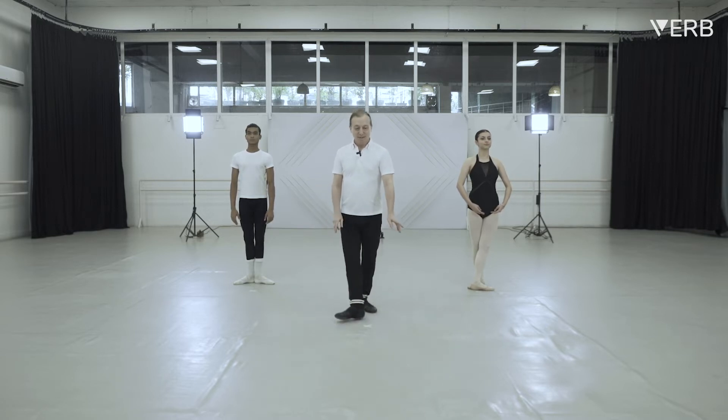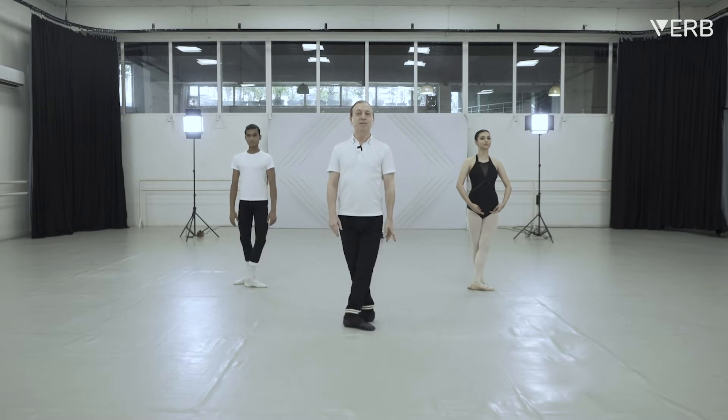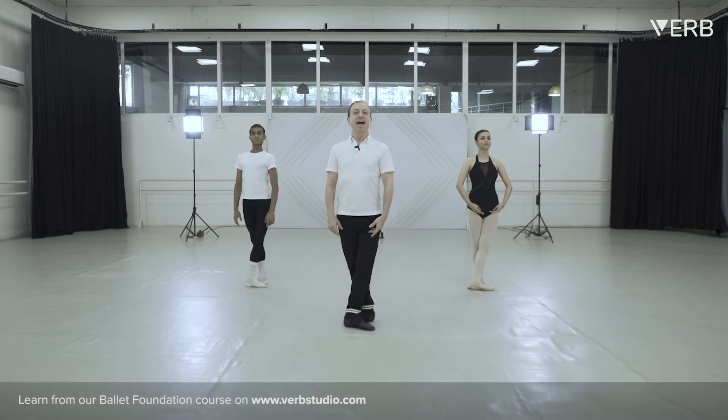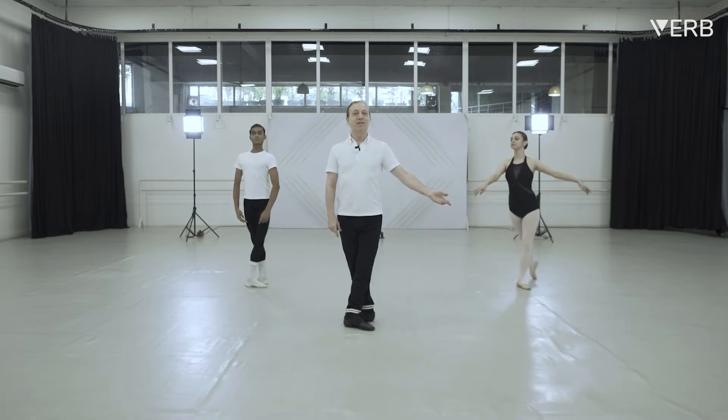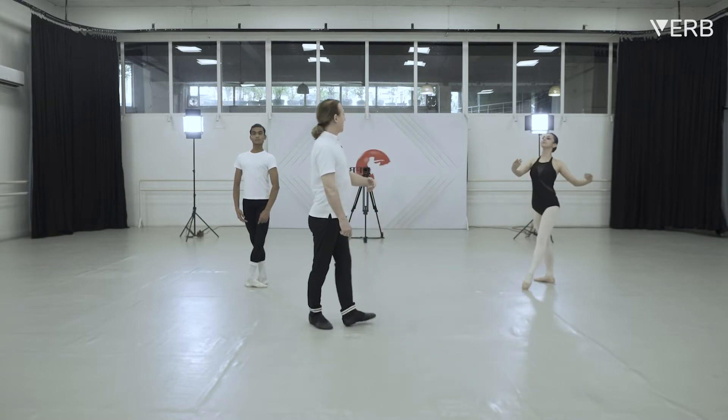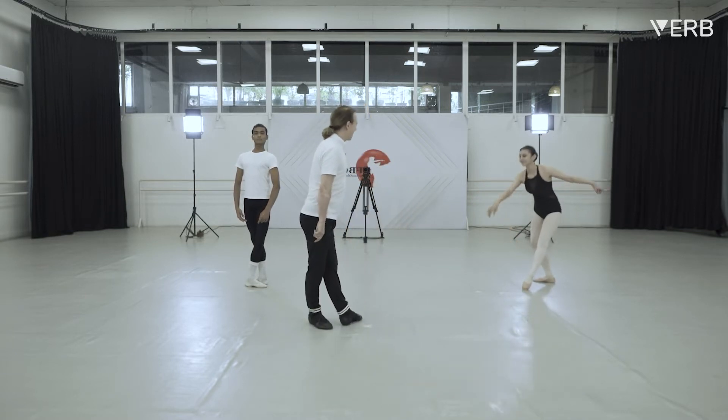We stand in fifth position, and we do: one and two, three and four, five and six, seven and eight. Thank you, Kiran.